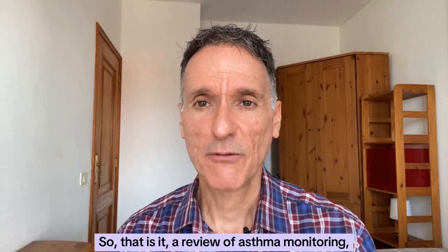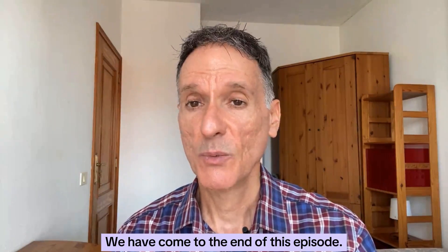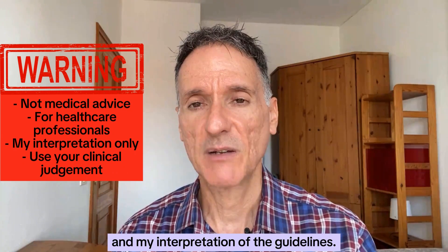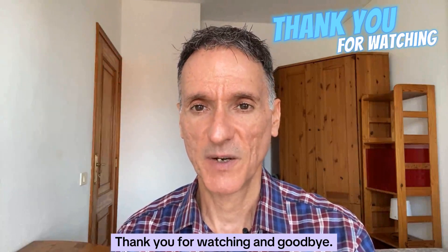That is a review of asthma monitoring, general principles of treatment and management in special groups. We have come to the end of this episode. Remember that this is not medical advice, but only my summary and my interpretation of the guidelines. You must always use your clinical judgement. Thank you for watching, and goodbye.